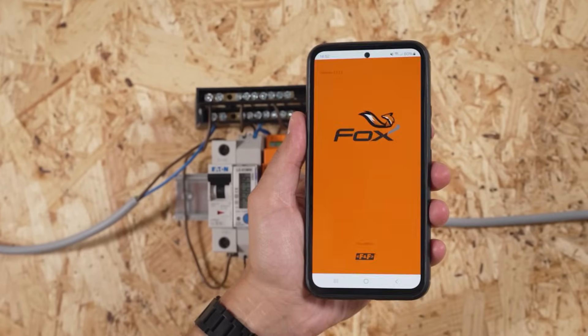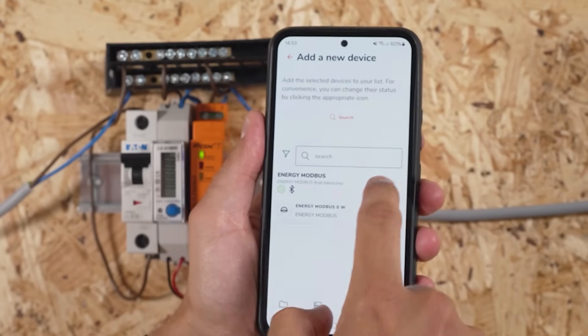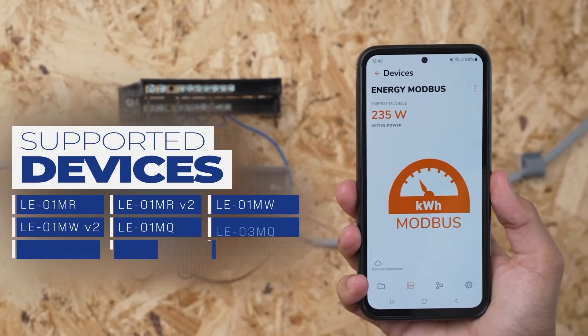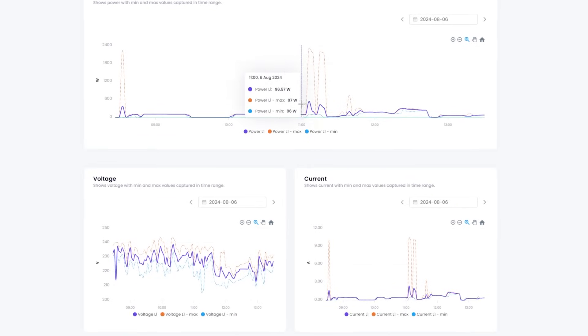Everything can be done via the Fox application, available on Google Play or the App Store. After a simple account registration, you can add your Fox devices to the app and extend the functionality of the energy meter or other devices from the list. It logs average, minimum, and maximum values and supports one meter per device. Access measurement history via a mobile app or web browser with Wi-Fi connectivity and remote access through FNF's cloud.